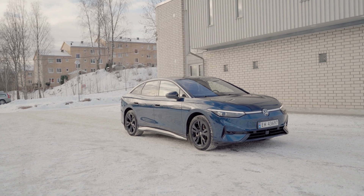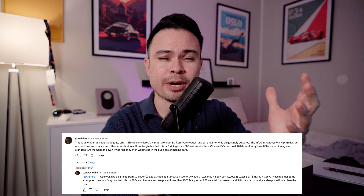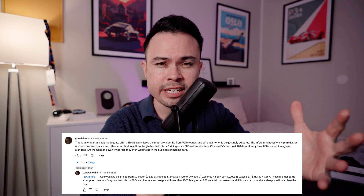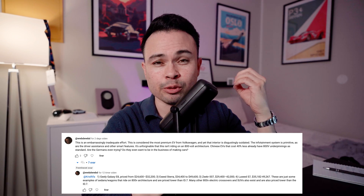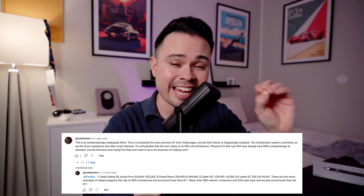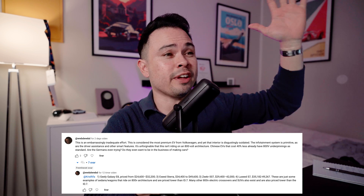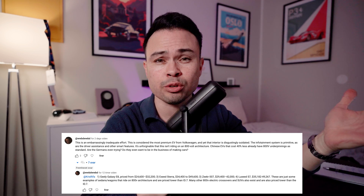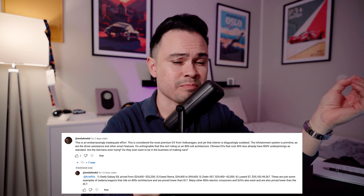In the past few videos, I've covered the new Volkswagen ID.7, which I recently had for a whole week of testing. I've been getting a lot of comments and spam about it being an embarrassment that Volkswagen can release a new electric car in 2024 with such poor interior quality, a terrible outdated infotainment system, and a car that isn't 800 volts. Also comments about how in China you can buy a car that's like 10 years in the future, with twice the range, three times the battery pack size, at a million volts and half the price.